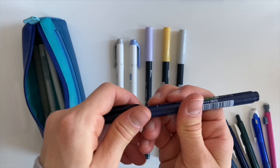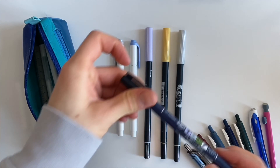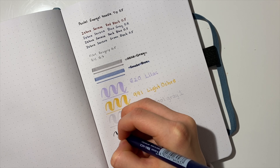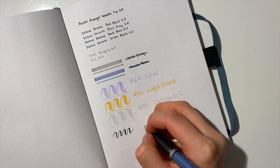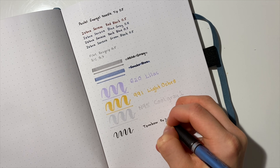I also have another brush pen in my pencil case and this one is the Tombow Fudenosuke brush pen hard tip. I don't really know if I pronounced that right but I'm sorry if I didn't. I usually use this one for subtitles if I feel like I want my notes to have that extra touch.